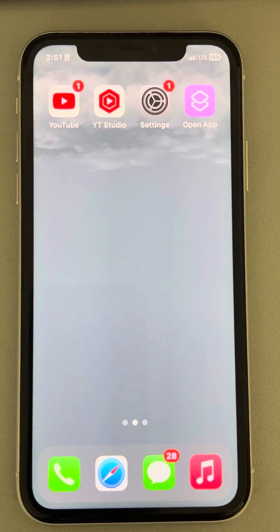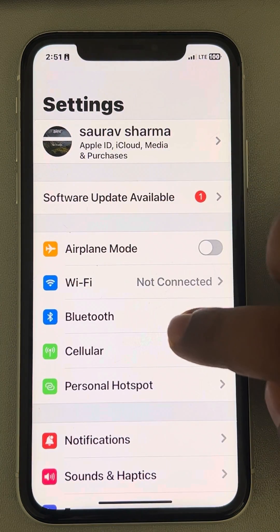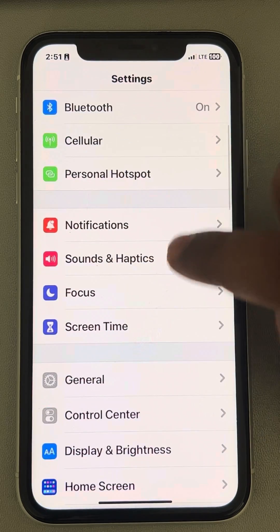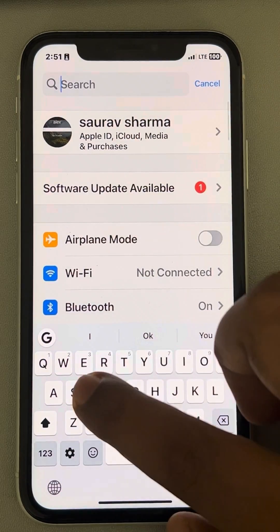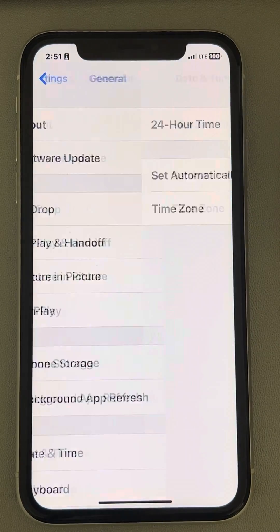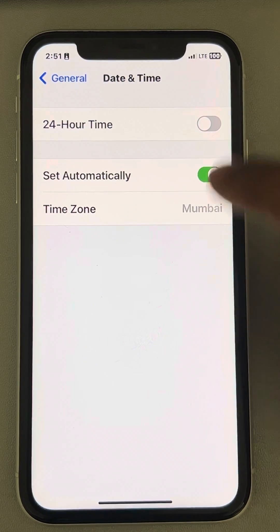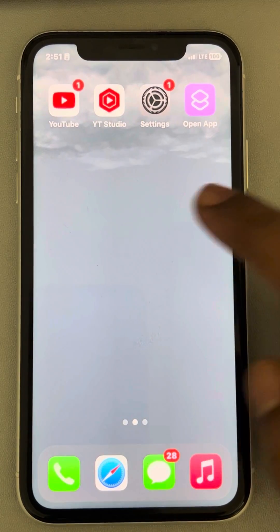If that does not work, the next fix is to make sure the date and time is set correctly. Open the Settings app and search for 'Date and Time'. Go to Date and Time and make sure 'Set Automatically' is turned on and the time zone is correct, then try again.